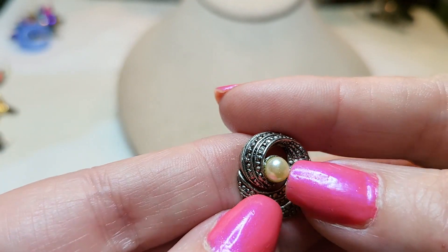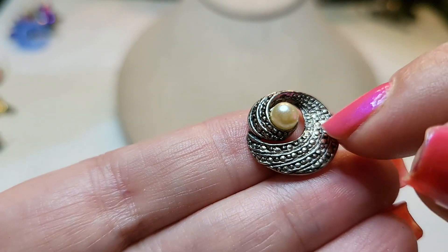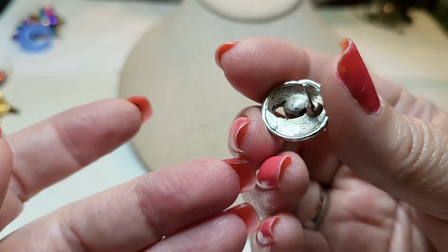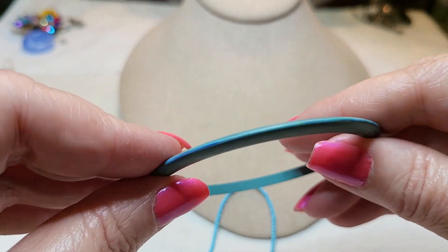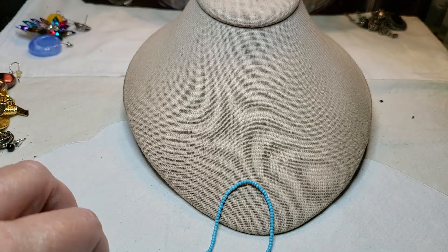This one's pretty — faux pearl, and they look like marcasites but they're not, that's all metal work. It's a post. And this is an acrylic bracelet. That's pretty, I like that one.